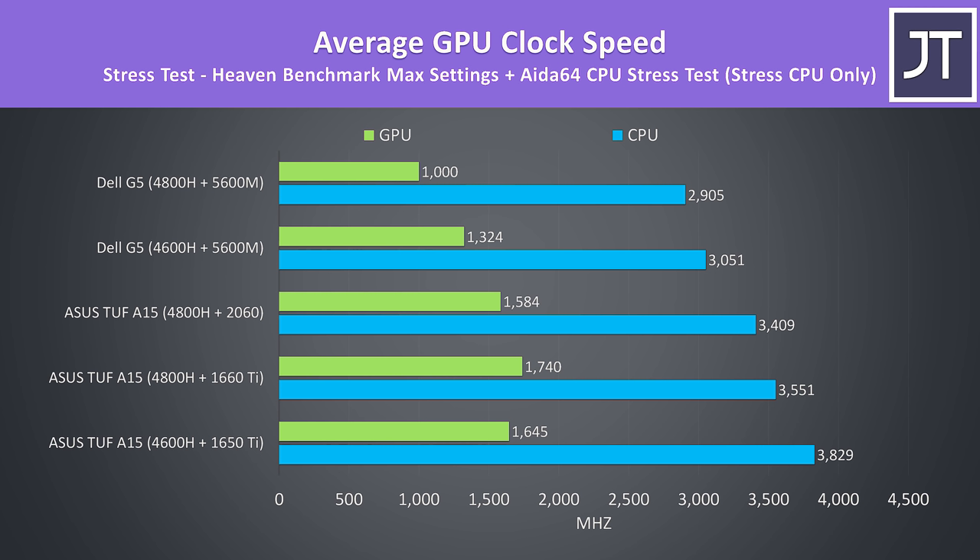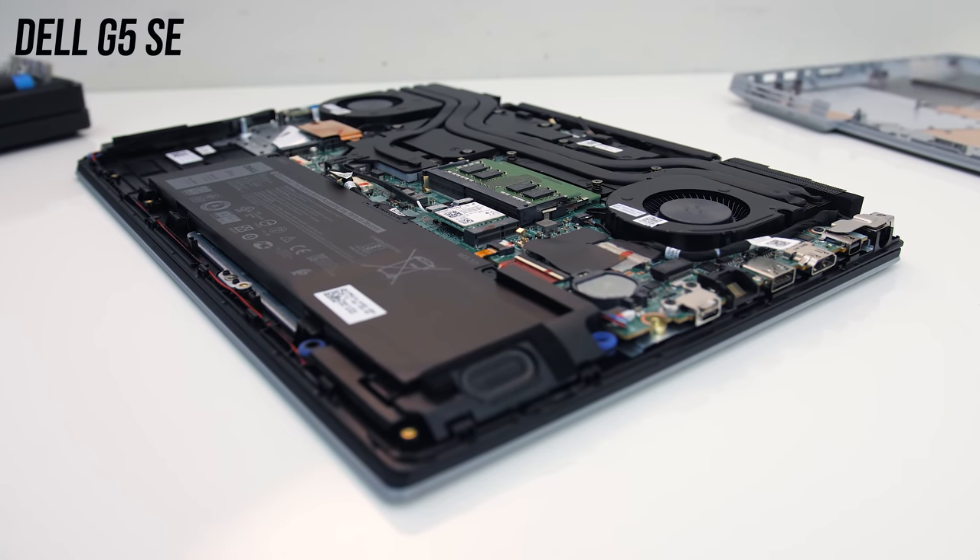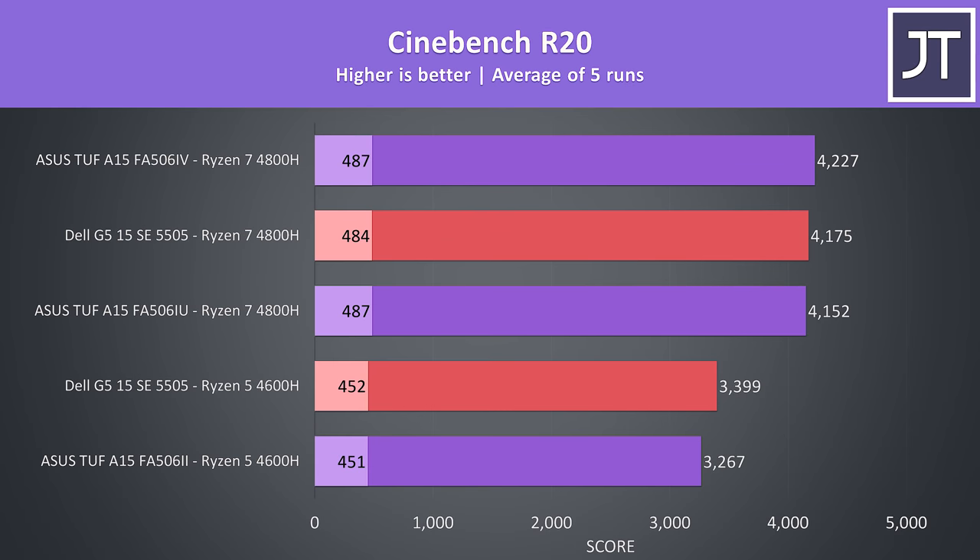These are the average clock speeds during these same tests over a 30-minute period. While also running cooler in general, the A15 is able to hit higher clock speeds. It's not too practical to compare GPU clocks due to different architectures, however even with the same processors the A15 appears to have an edge. Here's what we're looking at in terms of Cinebench R20 scores with respective highest performance modes in use. The differences aren't that big — the 4800H systems are all relatively close together, and even the 4600H G5 is only scoring 4% above the TUF below it.